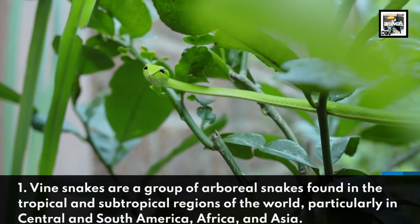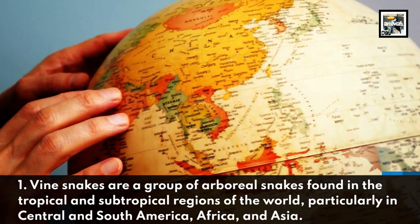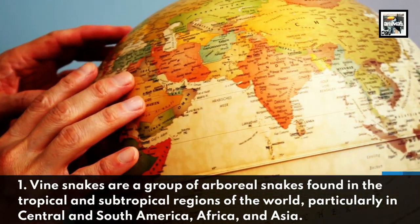Vinesnakes are a group of arboreal snakes found in the tropical and subtropical regions of the world, particularly in Central and South America, Africa, and Asia.